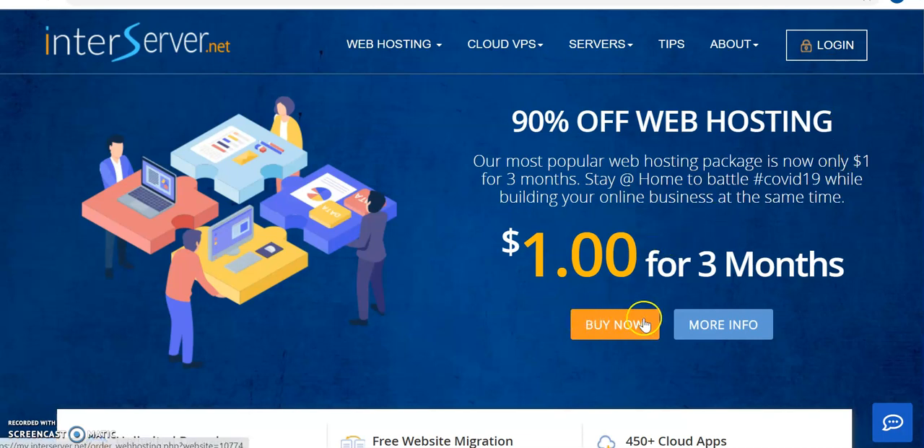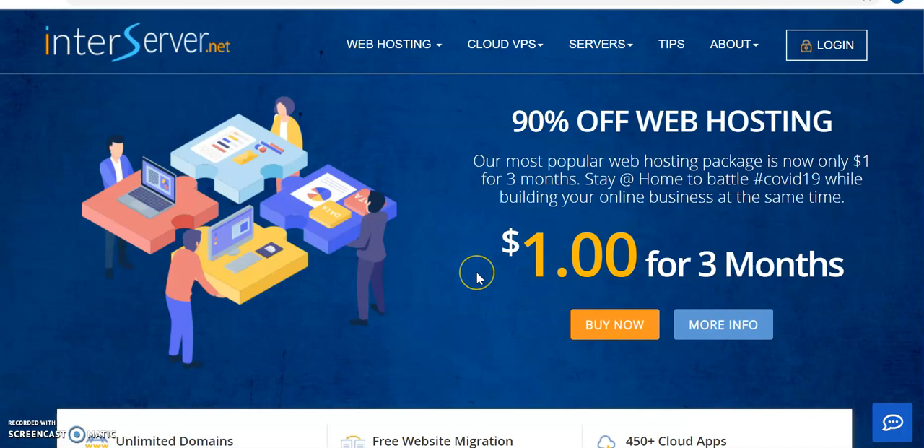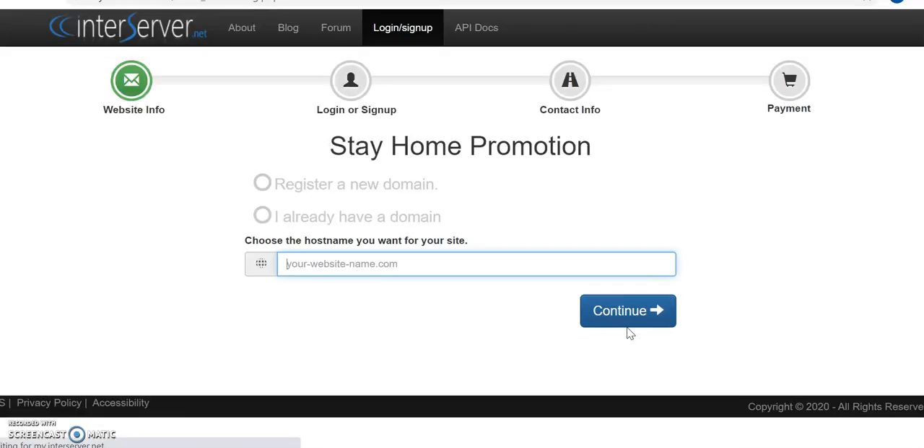The first thing you do is come here and click on 'Buy Now.' Assuming you want to get standard web hosting for your blog or online business, we come here and click 'Buy Now.'